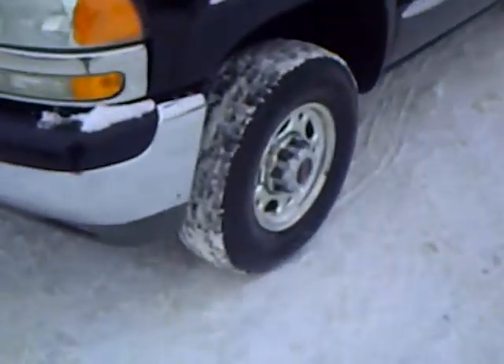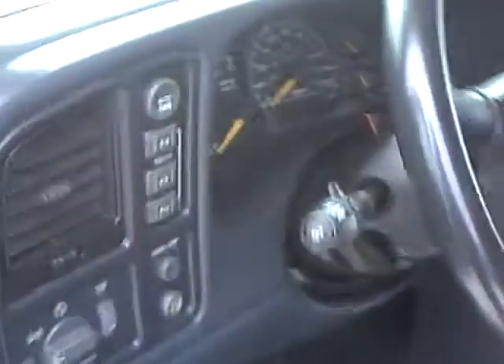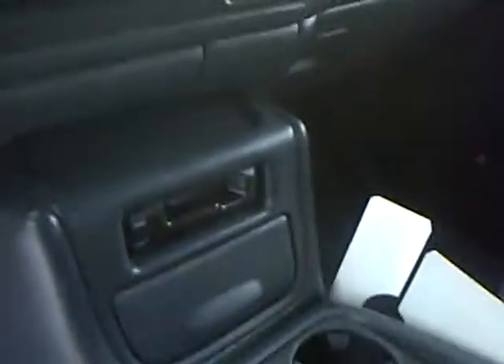It does have the nice alloy wheels, and it is the SLT package, so you get the leather seats, heated memory driver seat, auto 4x4, and CD and cassette. It does have the fourth door, and that back seat does fold up if you want to haul stuff rather than people.